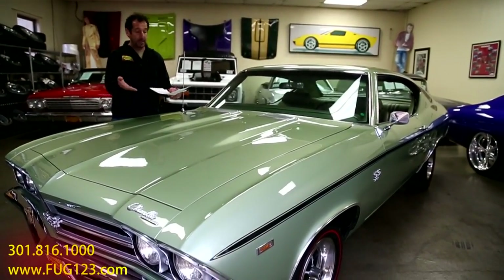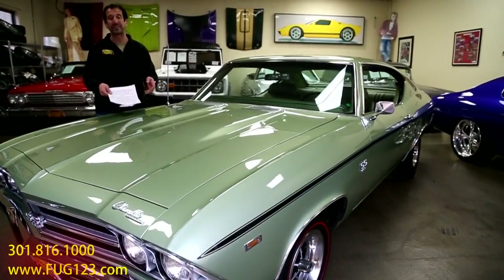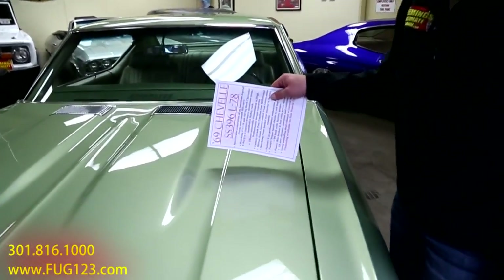This may be the next big spike and run-up in value — these high horsepower, last year body style cars. The car changed quite a bit in '70, but from '69, this is the L78 with 375 horsepower. And this frost green paint is really, really spectacular.